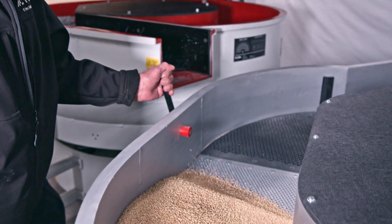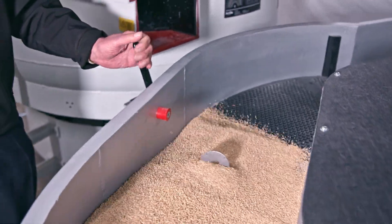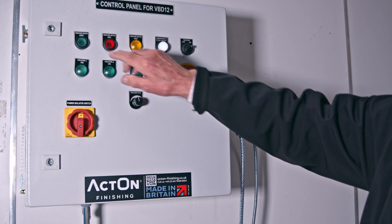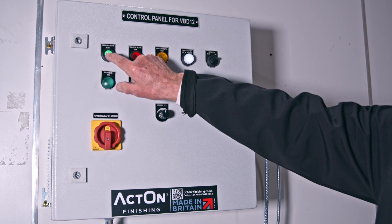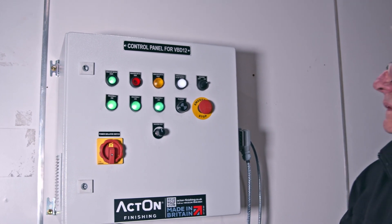Just like our bowl machines, the separation system can be operated manually or pneumatically. The flap system for our dryers is unique, as the flap moves into position without catching any parts or media. The machine comes with a control panel which can be customized to the requirements, and an optional dust extraction system.